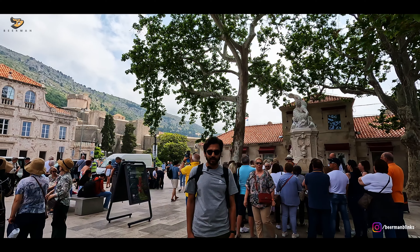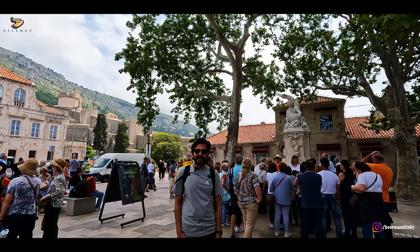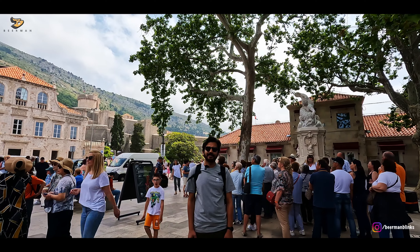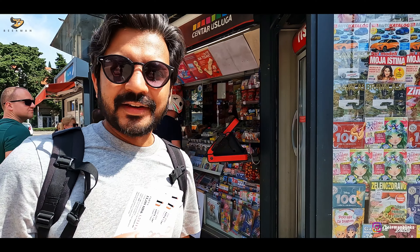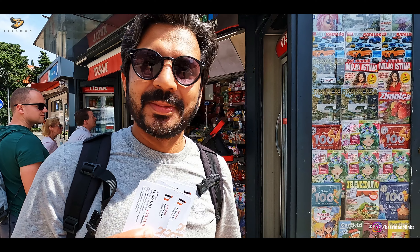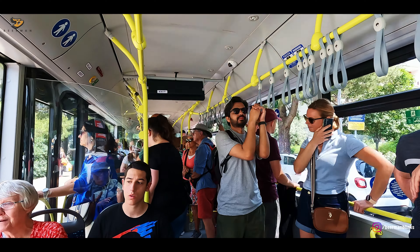The best way to explore any city is on foot. We will also explore Dubrovnik, but to reach this point we will come by bus. The bus network is very well spread out, and if you buy the ticket from a kiosk like this, it is cheaper too. Otherwise, you can also get a ticket from the bus driver. For us, the city centre was around 15 minutes away.